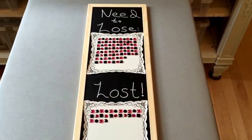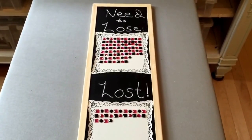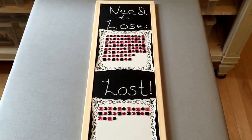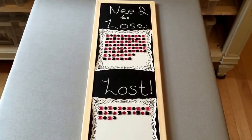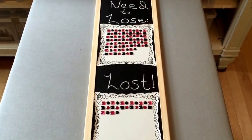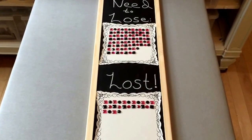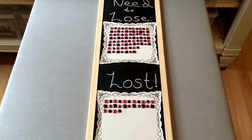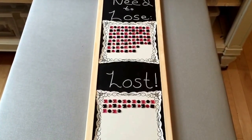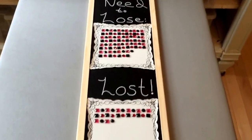This is the first project I made — it's not a typical vision board, but it is my vision board. I wanted to see exactly what I needed to lose and exactly what I did lose, so I can keep track. I'm going to keep it in my closet — just for me to see — so I'll be reminded every morning when I get dressed to make good choices.